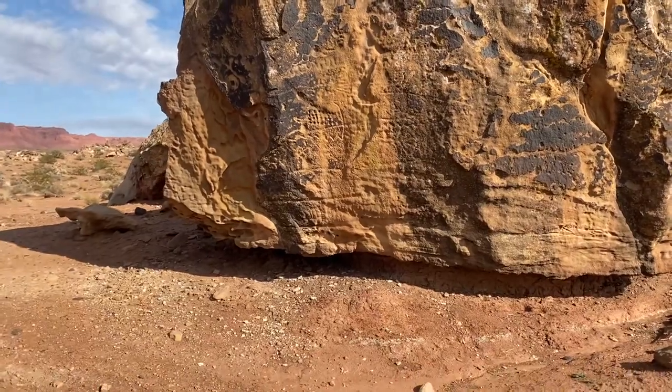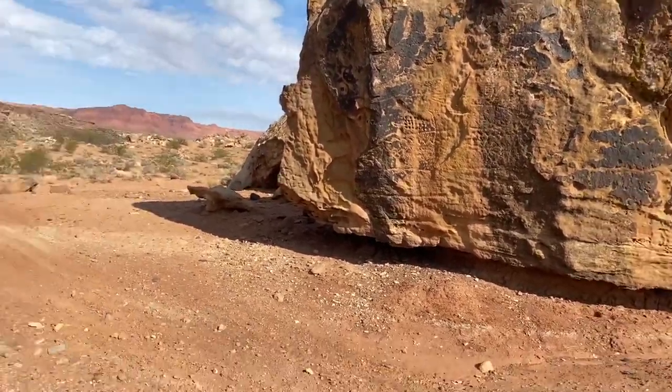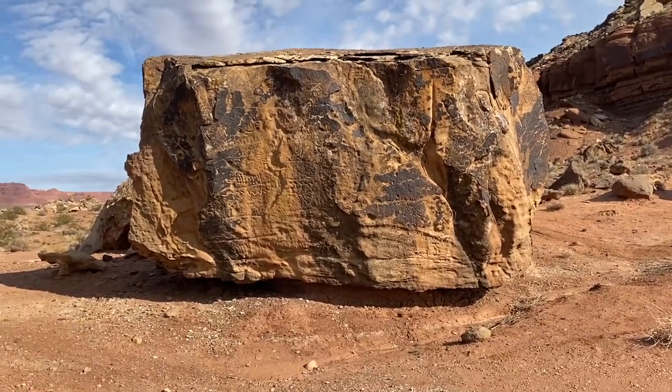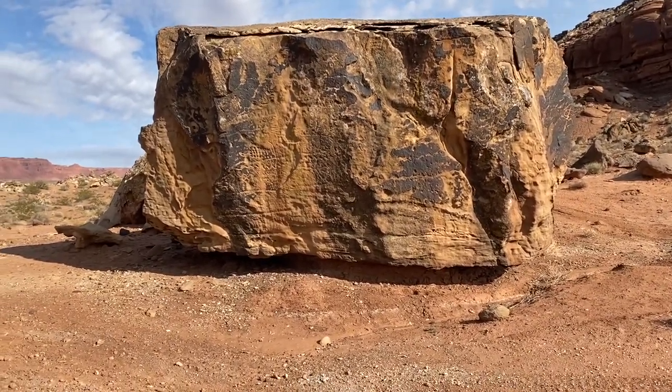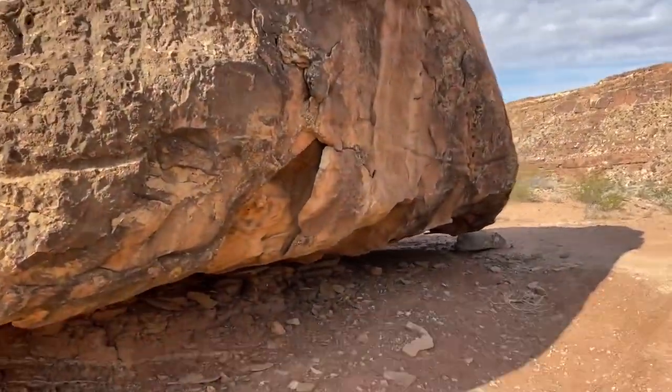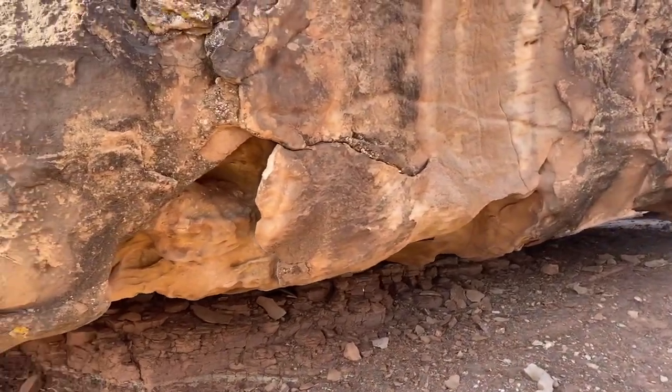It's a ways away from the trail, and I've been hiking for a couple of hours now so I'm starting to get a little tired. This other rock on this side has some unusual glyphs as well.